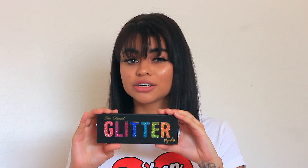This palette is a little bit more expensive than the last one, but it's eyeshadows and it is Too Faced, so what do you expect? This, I believe, is $48. Like I said, it's a little bit more pricey, but I don't really have a glitter palette so I thought it would be okay to invest in it.